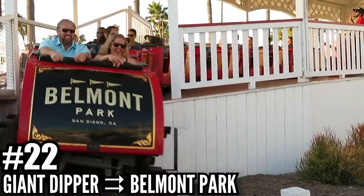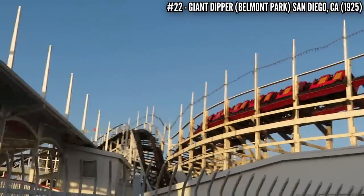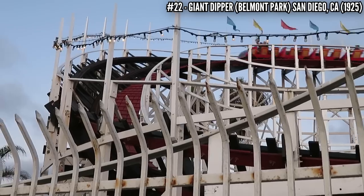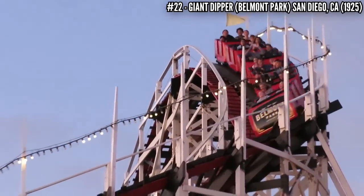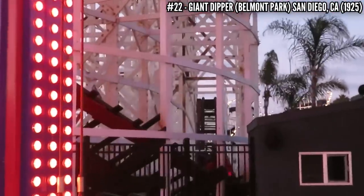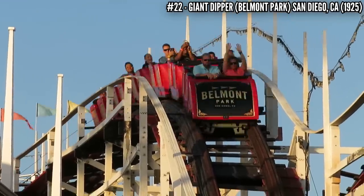Number 22: Giant Dipper at Belmont Park. This is a Prior and Church wooden coaster opening at the Mission Beach Amusement Center in 1925. At 73 feet tall and 2,600 feet of track, this coaster cost $50,000 and was built in just 4 weeks. It survived a fire in 1955, stood idle for 14 years between 1976 and 1990, then got the financial support it needed to reopen. As part of the new Belmont Park, it's been going strong ever since. I rode this in 2019 and it was still running great.